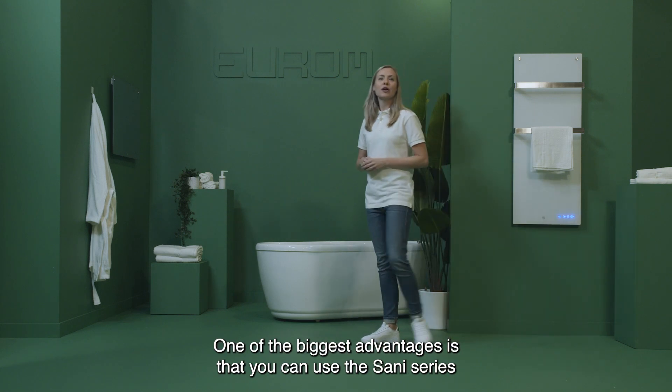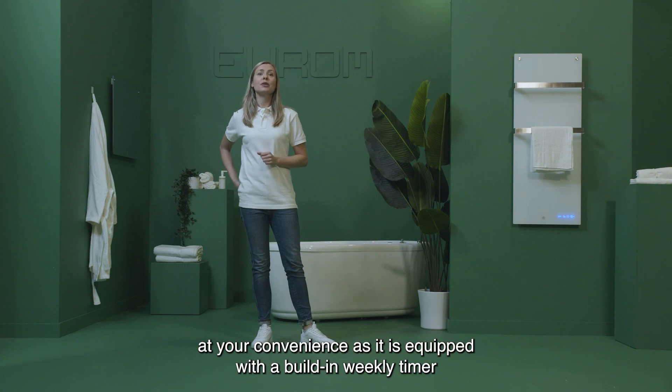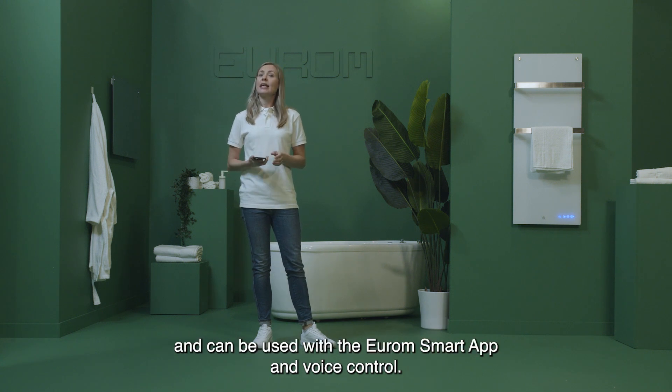One of the biggest advantages is that you can use the Senai series at your convenience, as it is equipped with a built-in weekly timer and can be used with the URM smart app and voice control.